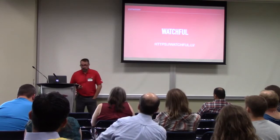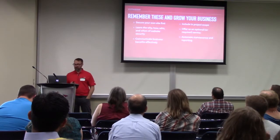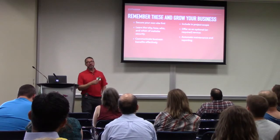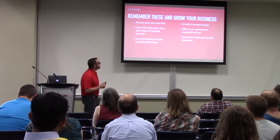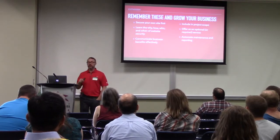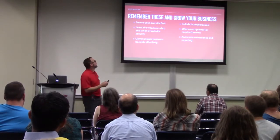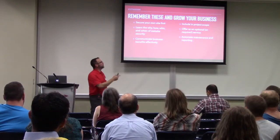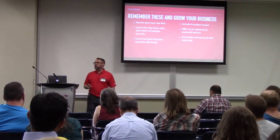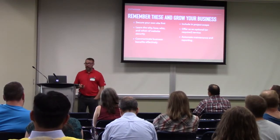To summarize: secure your own site first and learn the why, how, who, and when of website security. Communicate the business benefits effectively to your clients. Include security in the project scope as an optional or required service. Automate the maintenance and reporting of your monthly plans and security outcomes.